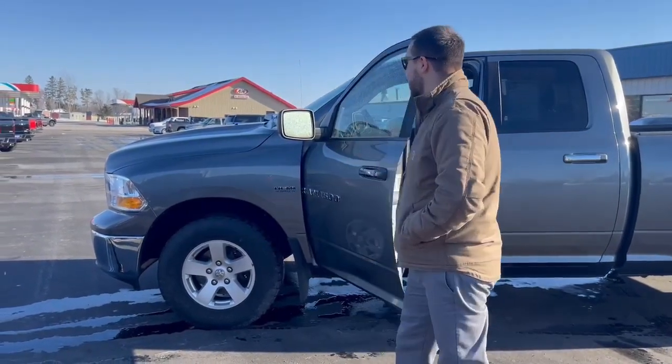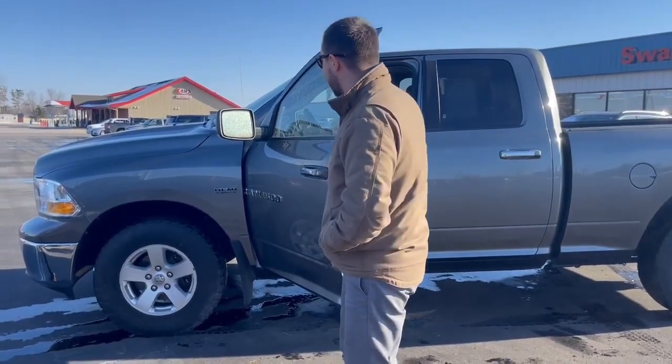As you can see, we got this nice 2012 Ram 1500 quad cab. It's got the 5.7 liter Hemi in it.